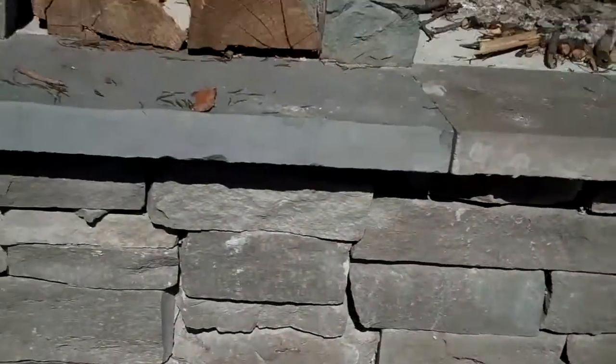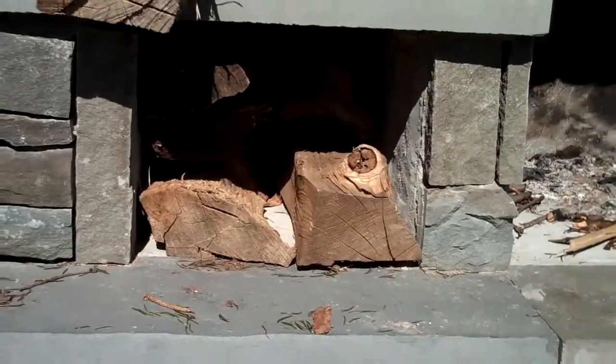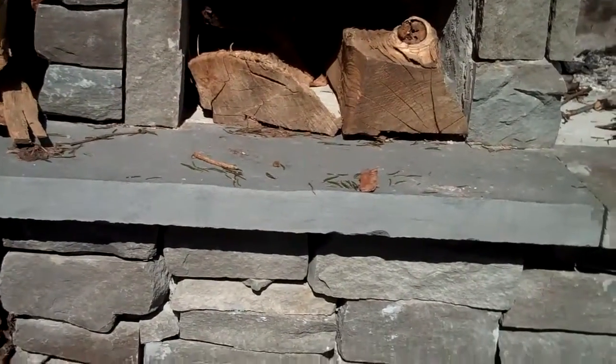All these fireplaces are custom built, and you can see on either side we have storage areas for firewood or for whatever else you want to put in there. An outdoor fireplace really extends the amount of time you can use the outdoors.